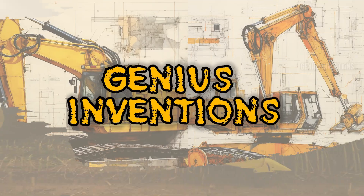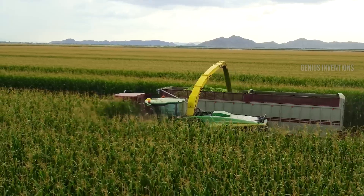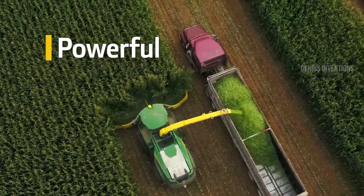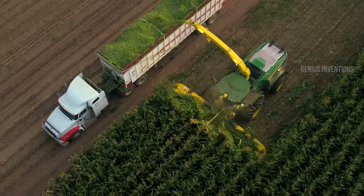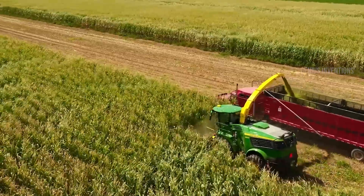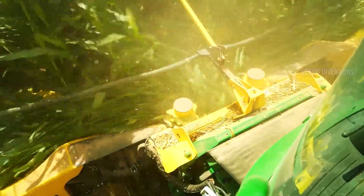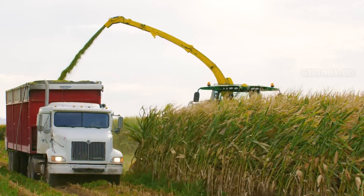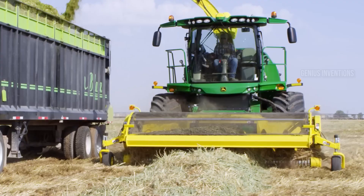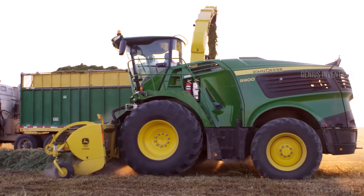Crush it efficiently with a JD18X engine. Experience a beast of green-devouring power. The 9000 Series boasts the new JD18X 18.0L diesel engine, delivering up to 13% more efficiency than previous models. Lower engine RPMs, combined with high harvesting component speeds, translate to maximized throughput and minimized fuel consumption.